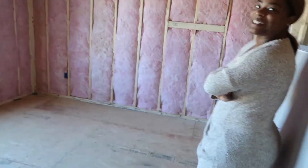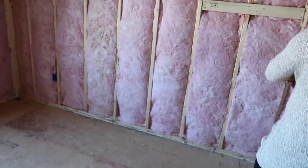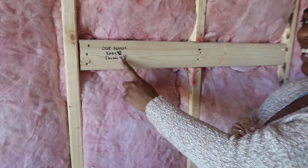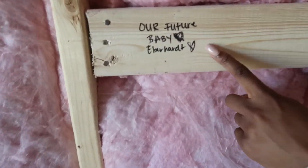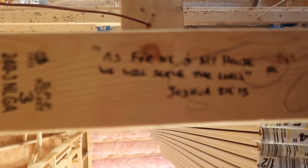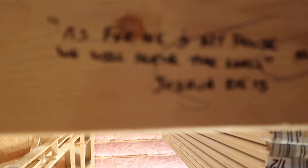So I wanted to show you guys — last time we came in, like two weeks ago, we wrote on our framing. This is our future baby room. I have little quotes and stuff. The one we used on the door: 'As for me and my house, we will serve the Lord.'